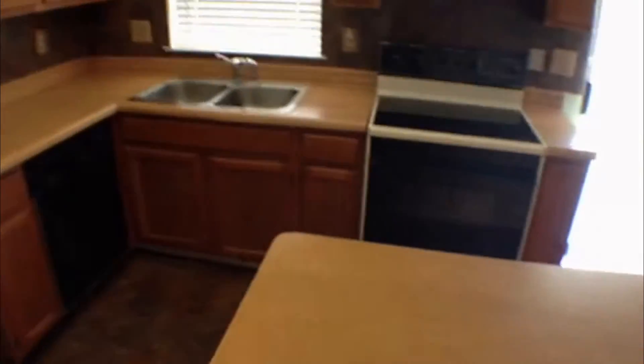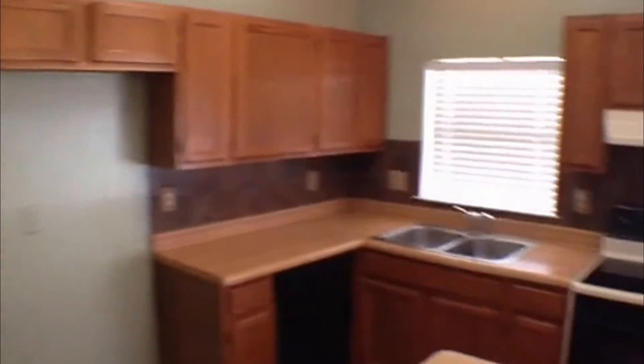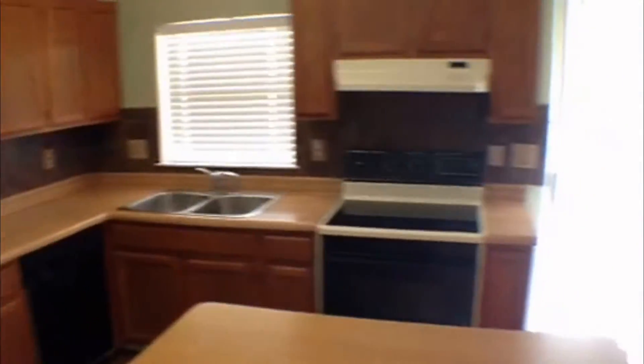Square footage here is approximately 1,678. Got an island kitchen here with the stove and a dishwasher. Your refrigerator goes right there. Tiled backsplash as well. There's a sliding glass door that goes outside, and there's another set of double doors that go outside to the backyard as well.